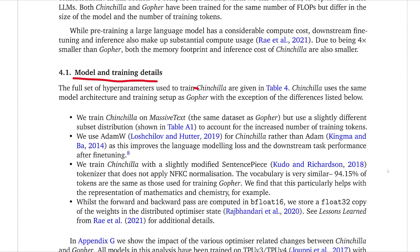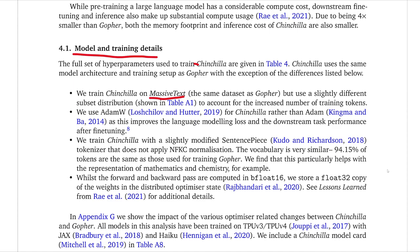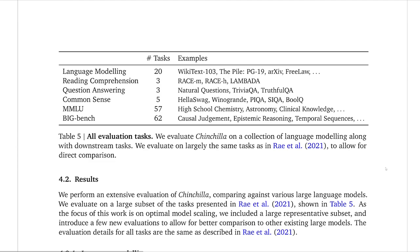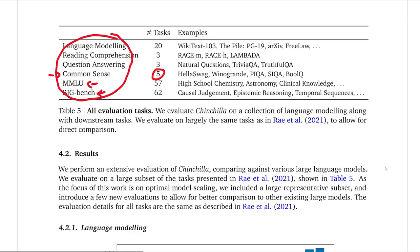In terms of model and training details, it's basically the same as Gopher. They train on a massive text dataset — things like Wikipedia, web pages, and GitHub. They do change the optimizer very slightly and modify the tokenization a little bit, but they're relatively minor changes. The architecture is still the same type of transformer, just scaled down. One thing they do mention is that because they're using more data for training, there's also the chance of having more data leakage. They say they do their best to look out for it, but it should be acknowledged as a possible reason for better performance.